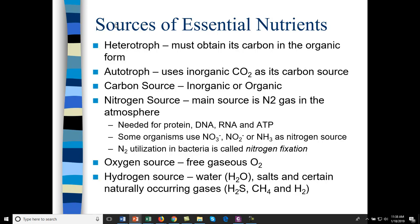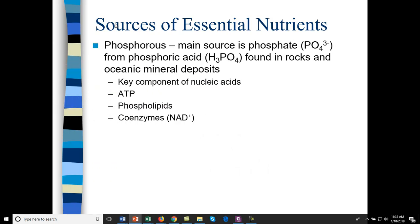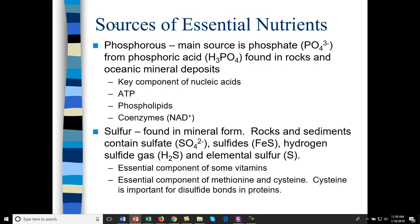Oxygen source can be free gaseous O2. Hydrogen source is mostly water, but some organisms breathe hydrogen sulfide or use methane and hydrogen gas. Phosphorus is a very important nutrient found in phosphate rock — used for cell signaling, nucleic acids, ATP, phospholipids, and coenzymes. Sulfur is necessary for methionine and cysteine — you can't do disulfide bonds without cysteine and can't make protein without methionine. Sulfur can be obtained through sulfates, sulfides like iron sulfide, hydrogen sulfide gas, or taken up directly. That concludes the second video lecture.